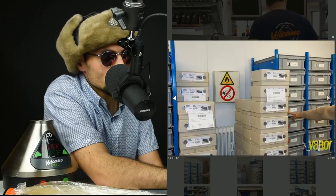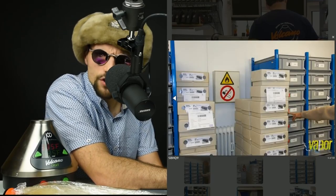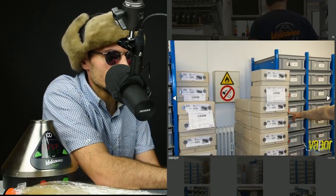No smoking here at Storz & Bickel. Even though they make vaporizers — especially because they make vaporizers — you shouldn't be smoking, especially not indoors.